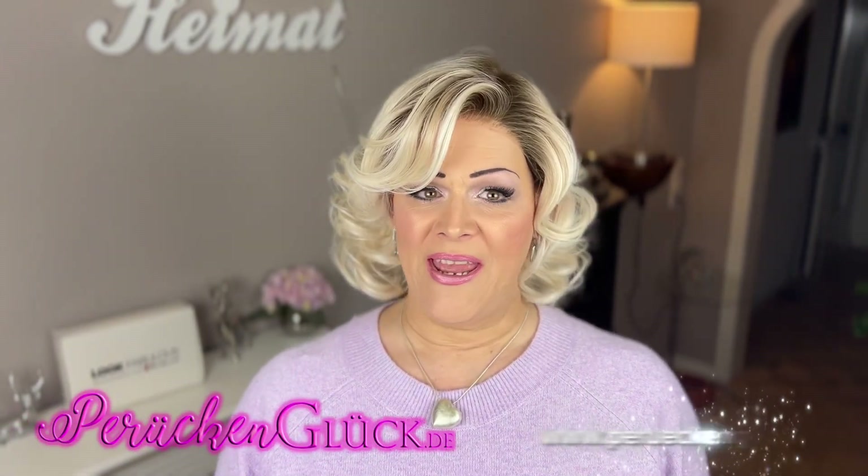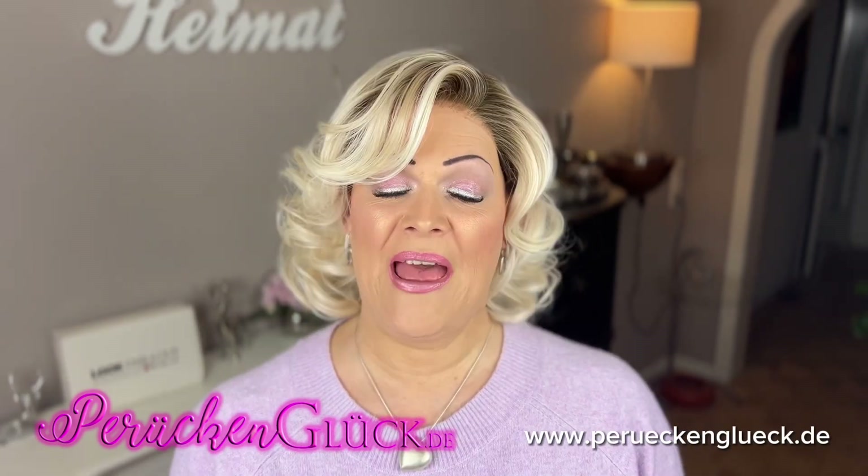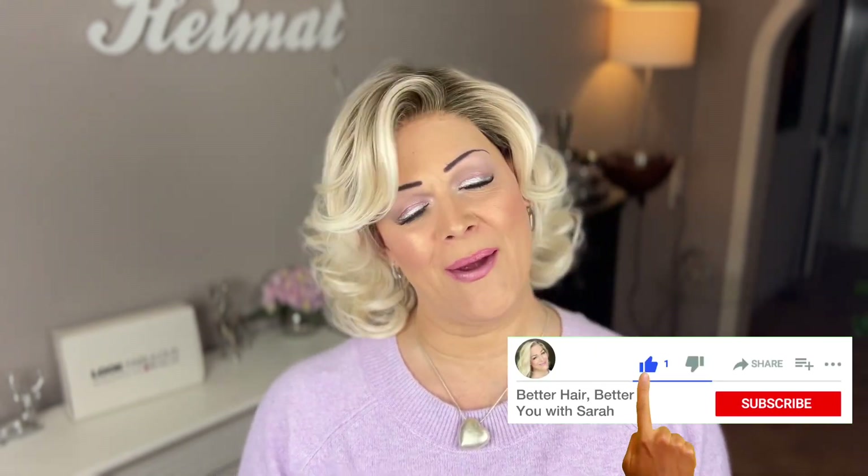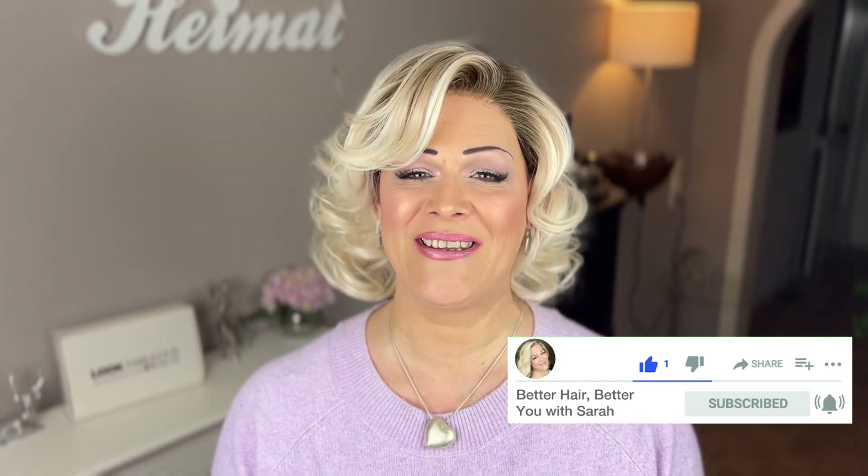That was my review of Casual Curls — I hope you liked it and found it helpful if you're interested in this style or any other by Tres Allure. If you live within Europe, you can get them all on perukengluck.de — they ship internationally within Europe, offer great service, and are wonderful to work with. If you haven't done so yet, please subscribe to my channel so you won't miss my future videos — there's a new one coming out each Friday. Thank you all so much for being here, I really appreciate it. I hope you're well, stay that way, and I'll see you again soon — bye bye!